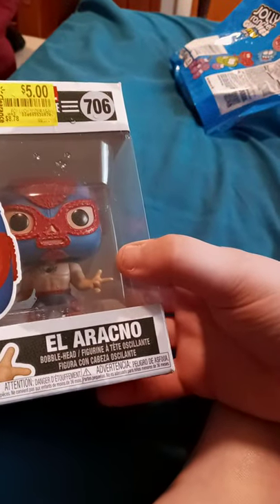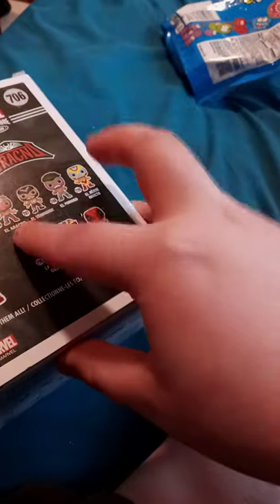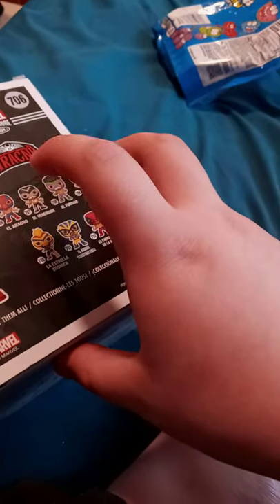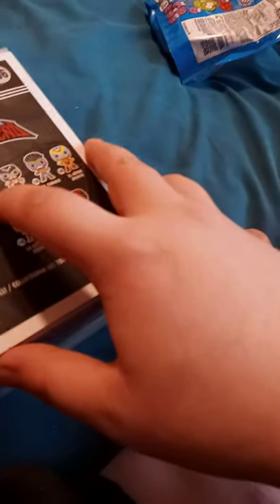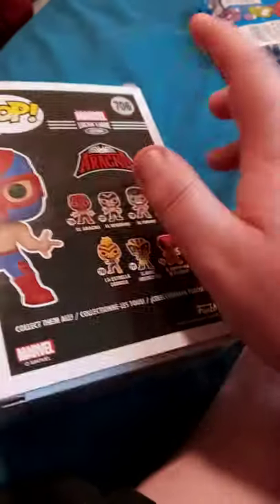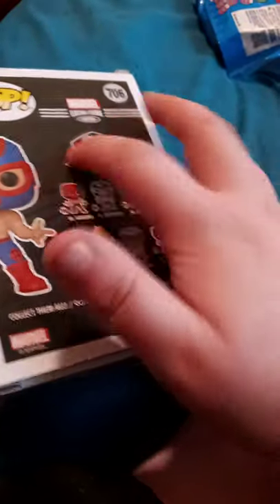What is up ladies and gentlemen of YouTube, Brett Mess here. We are unboxing Funko Pop number six, number 706 — Cano — the Lucha Libre edition of Spiderman. There are other ones you could get in the series, and I just got this from Walmart on clearance for five bucks. So anyway guys, let's go ahead and unbox this, shall we?